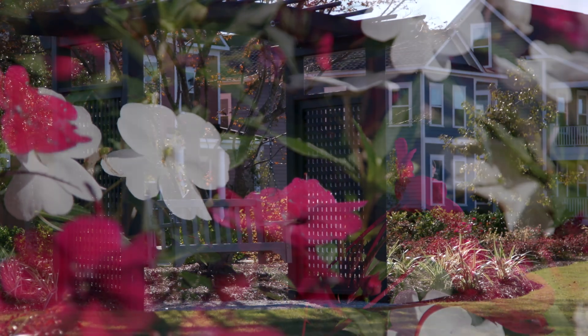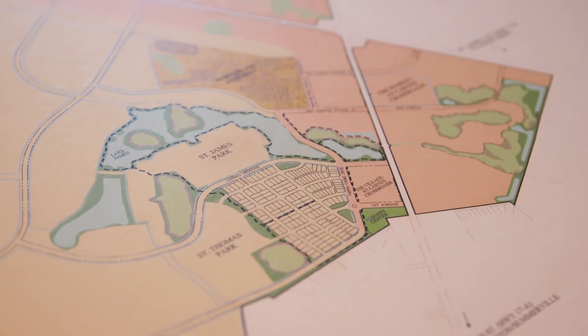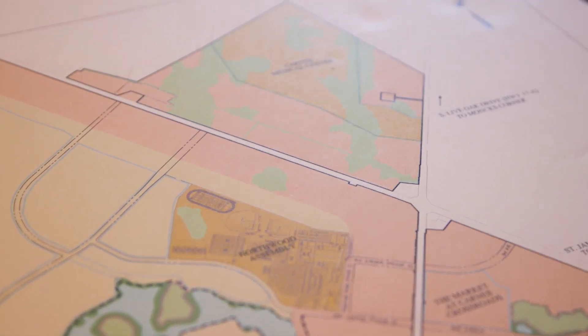A realtor told us about this community. She told us it was a master planned community, so we wanted to check it out. Once we got here and we saw that, we were super interested and we pretty much didn't look anywhere else.